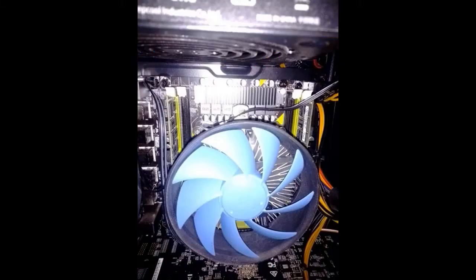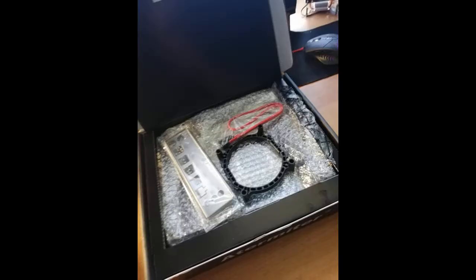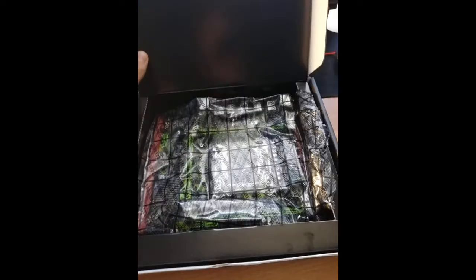A normal motherboard. With a coupon for 500 rubles it came out to 3,000 rubles, which is generally fine. Works, and okay. Came in 29 days to Barnaul, corresponds to the description, not damaged in the mail.